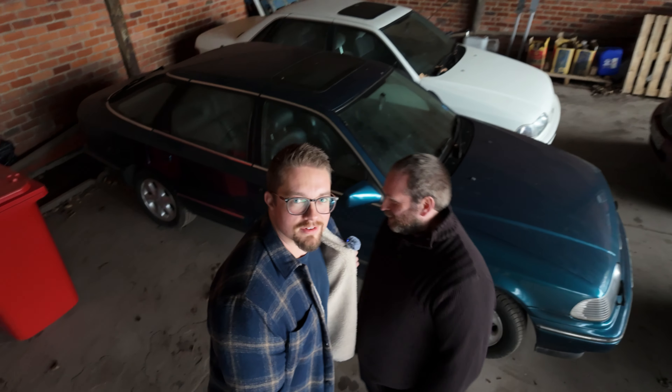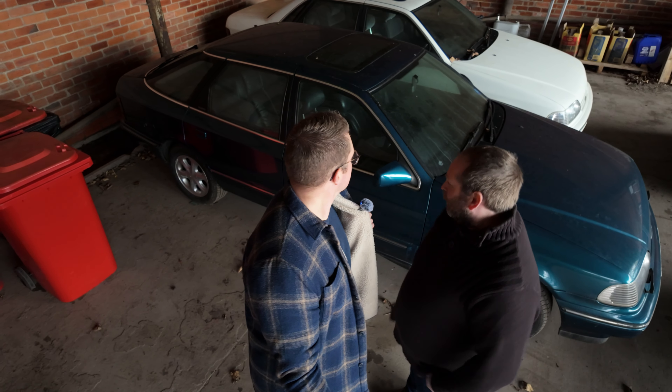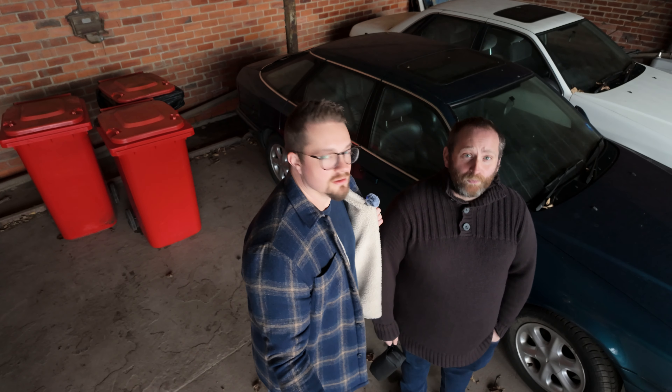Someone's revving it up, giving it the beans. What is it? A Granada? It's a Granada Scorpio — they were using the last of the bodies before moving over to the new ugly-looking thing. It was a great car, apart from the fourth gear on the automatic popping when we were touring with the caravan.